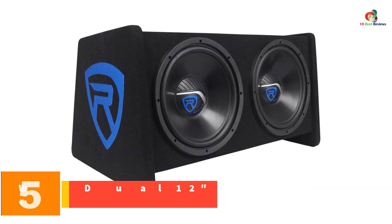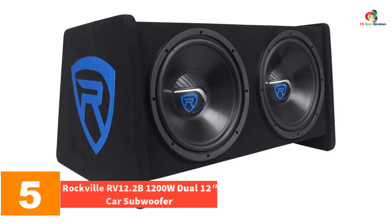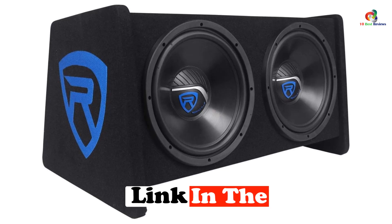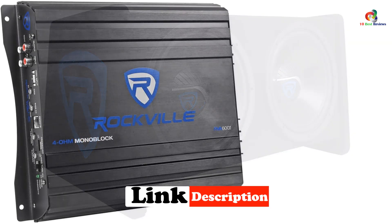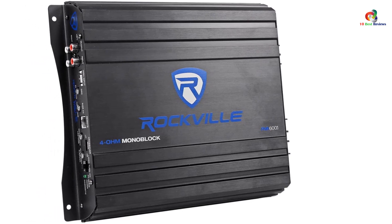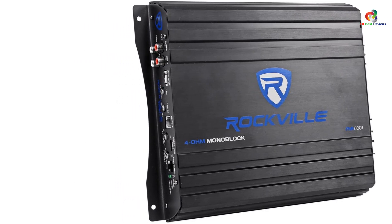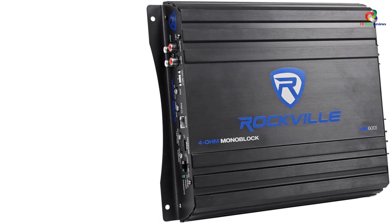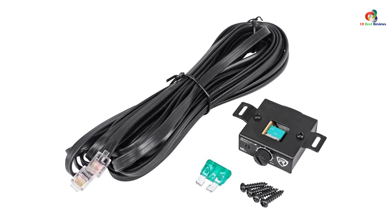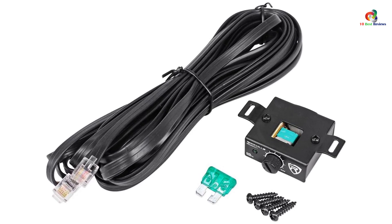At number 5, we have the Rockville RV 12.2B 1200W dual 12-inch car subwoofer. Rockville has been a prioritized option for many due to its premium build quality and reasonable price. The RV 12.2B is a complete kit that includes the subwoofer enclosure, a mono amplifier, and an amplifier kit bundled into a single shipment — so you are getting your money's worth. It measures 31.5 x 20.75 x 20 inches, making it a bulky and potentially non-portable option unless installed permanently.